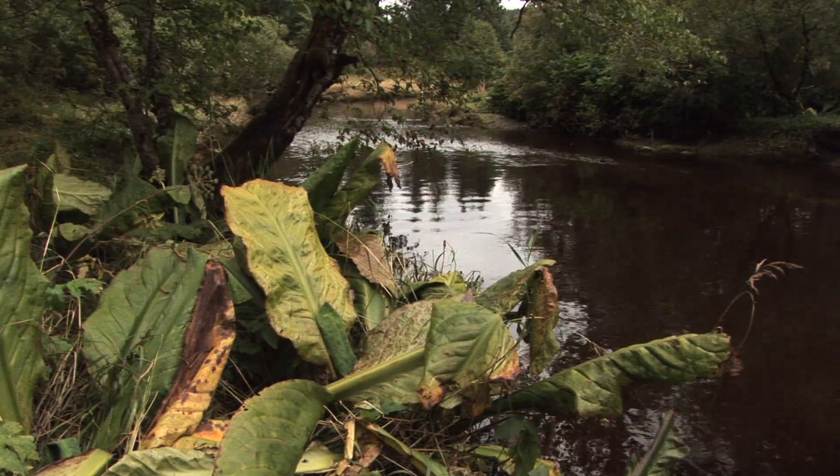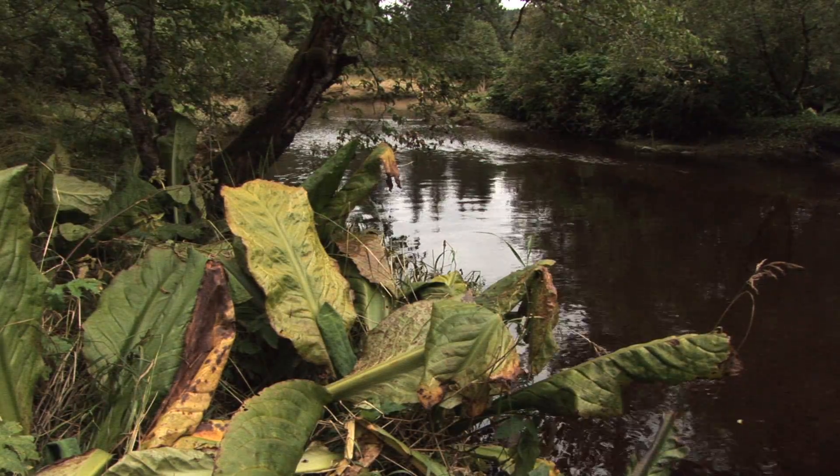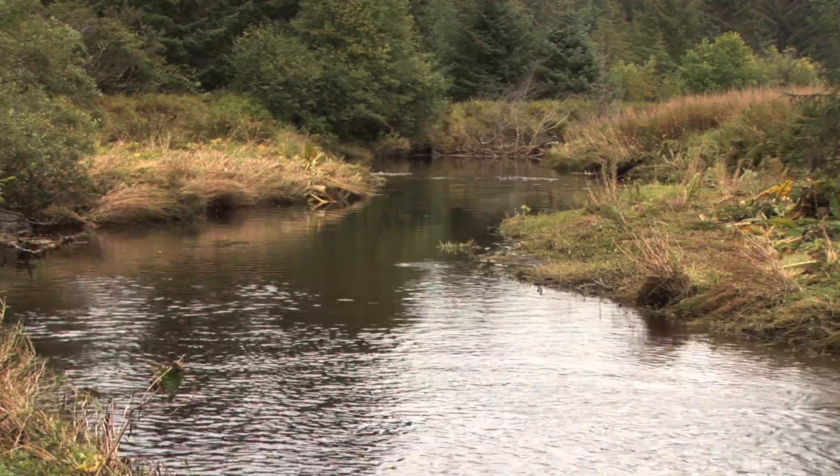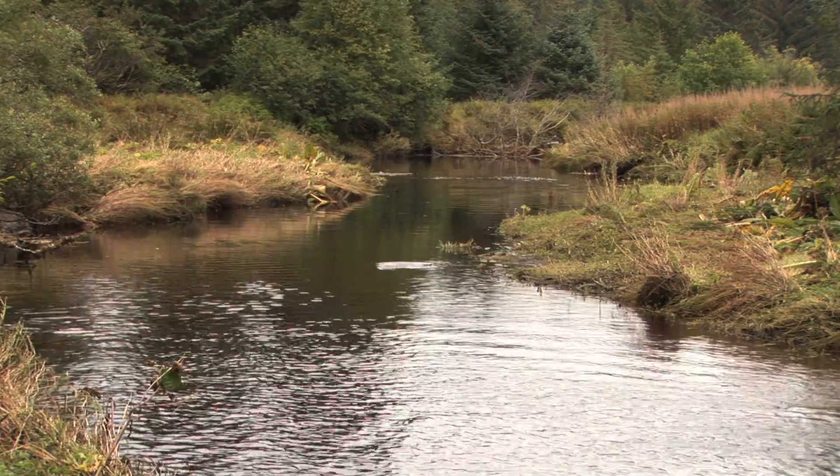In contrast, Peterson Creek, another productive salmon stream in the Juneau area, receives no runoff from glaciers. During dry periods in the summer, the stream flow can drop dramatically and the water can become too warm for salmon.